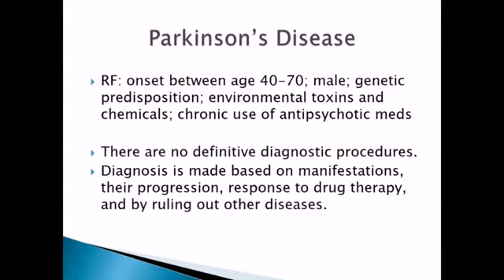Risk factors for Parkinson's: onset can happen between age 40 and 70 typically. We do tend to see it more in males versus females. The latest research is showing there does seem to be a genetic predisposition. There's also a thought that environmental toxins and chemicals play a large role. We also see this as a consequence of chronic use of antipsychotic medications — patients who have had mental illness and been treated for a long time will typically develop Parkinson's as a result.